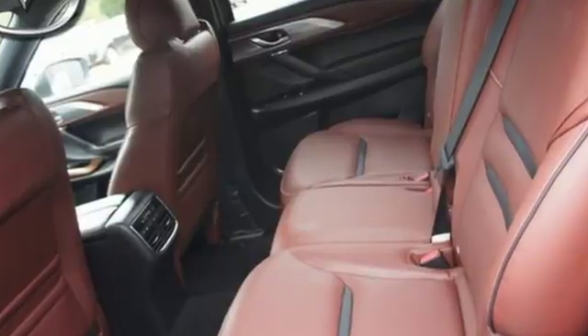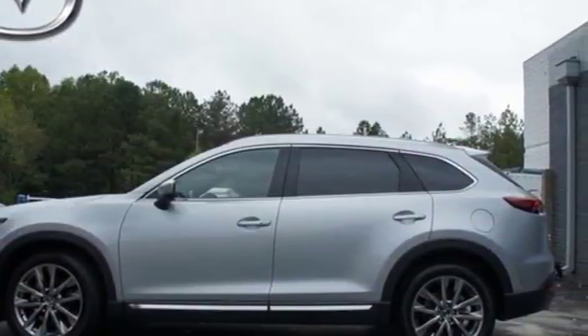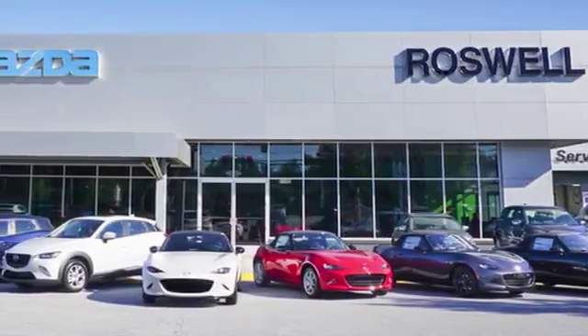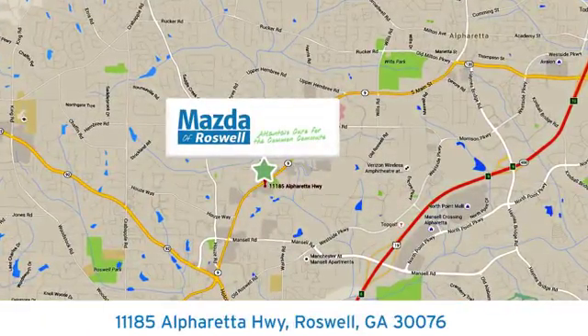Engineered with the perfect balance of utility, sport, and refinement, test drive this CX-9 today. For your cure for the common commute, visit today. We're conveniently located at 11185 Alpharetta Highway in Roswell, Georgia.